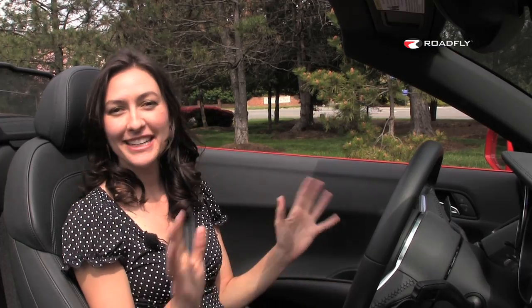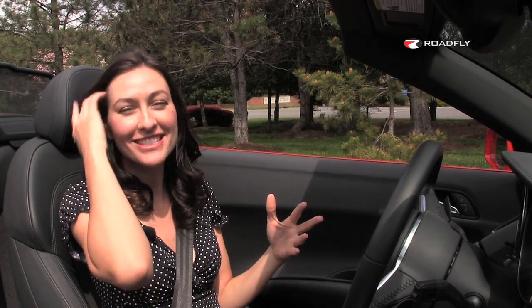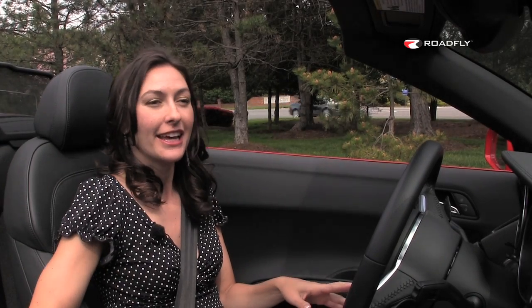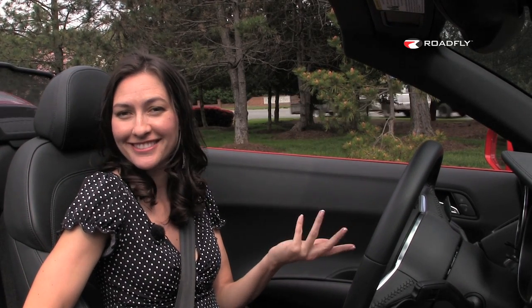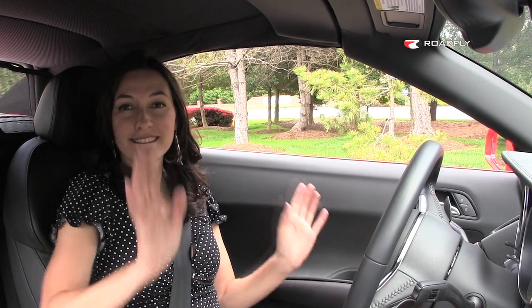As much as I hate to do it because it is a beautiful day and I love convertibles, we do need to show putting the top up and how quickly it can be done — 19 seconds, in fact. And that way you can actually hear the rest of my description of the interior. Done.